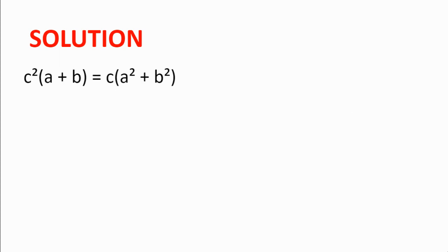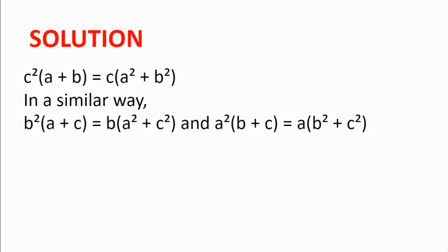In a similar fashion we get b²(a + c) = b(a² + c²) and a²(b + c) = a(b² + c²).